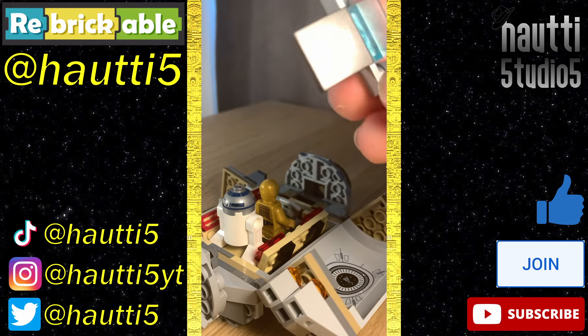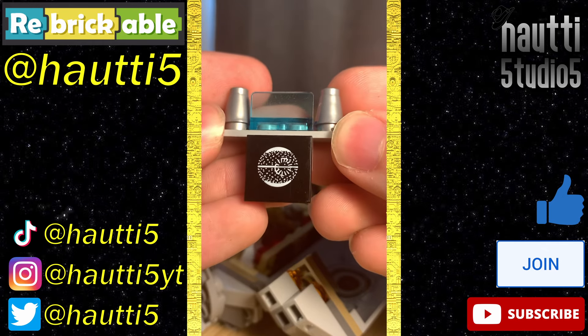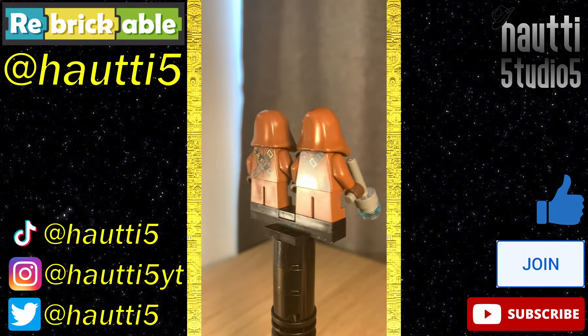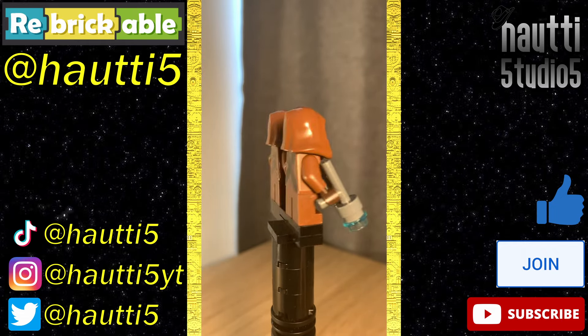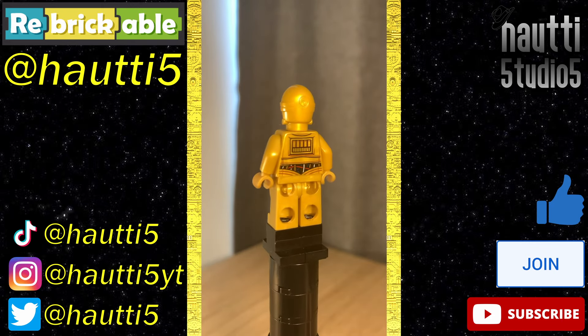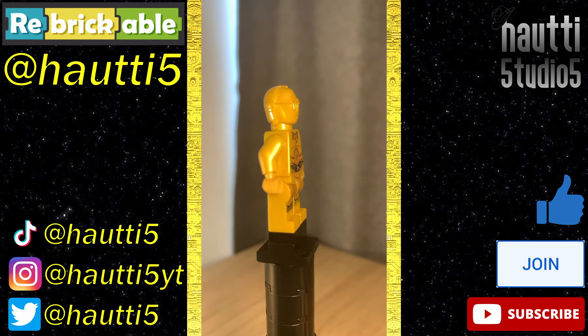We also have the plans for the Death Star on this 2x2 tile — at least I think that's what they're meant to be, even though it doesn't really make any sense. It's still a cool piece. For figures, we have two Jawas, and I like them — they're Jawas. Perhaps they should have had capes, but I'm fine either way. Next up, C-3PO — the most common version, no fancy extra detail, but he's good. It's 3PO.